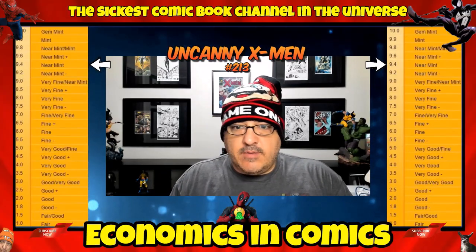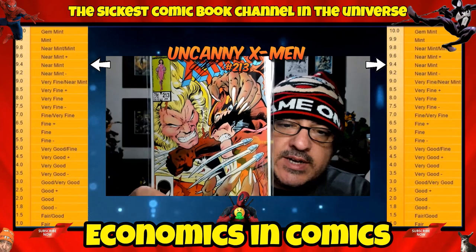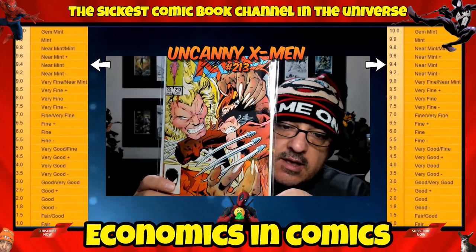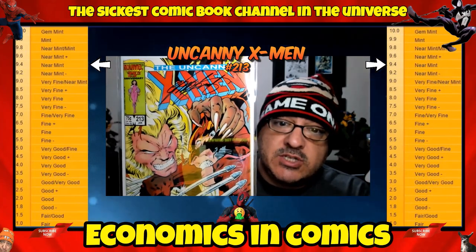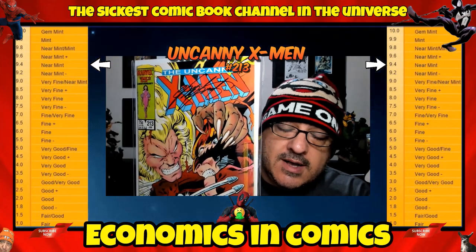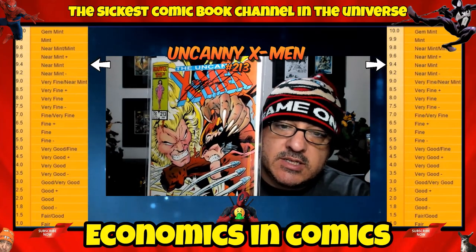Coming in at number 5 between 200 and 300, we have number 213 — a classic Wolverine/Sabretooth cover, one of my favorites. You're looking at about $10 to $15 on this, which is nuts to me. It's also a cameo appearance of Mr. Sinister — I would say start looking for those Sinister books. This one just happens to be signed by Chris Claremont as well. I'm blown away at how cheap these are still.